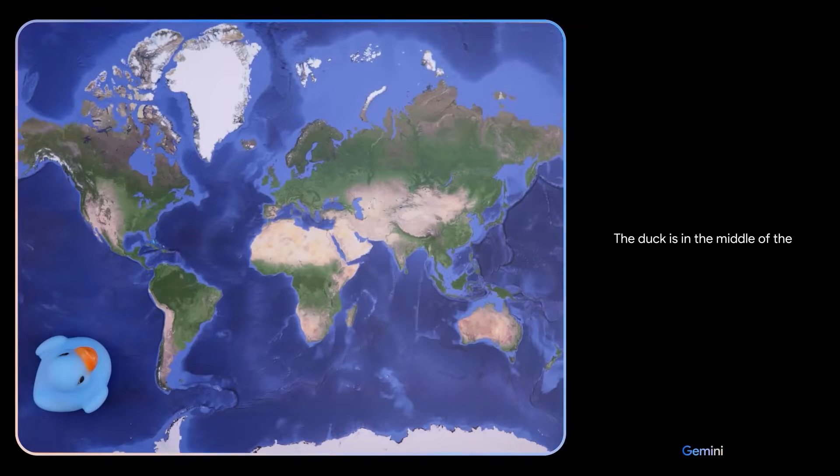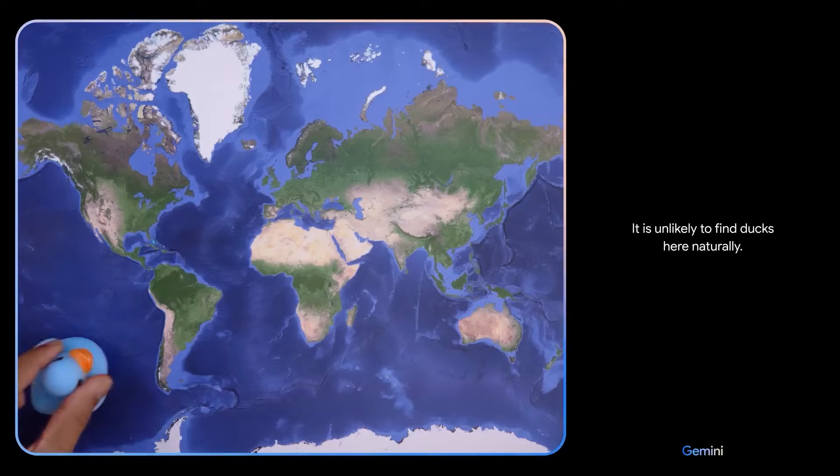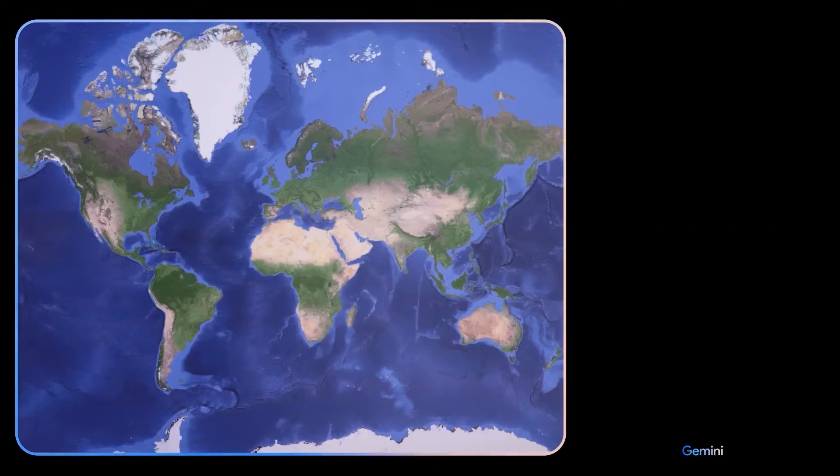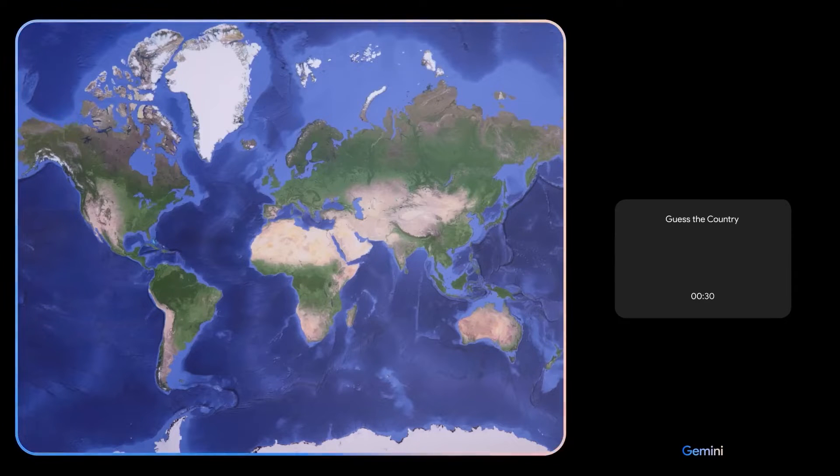The duck is in the middle of the ocean. There is no land nearby for the duck to rest or find food, and it is unlikely to find ducks here naturally. Based on what you see, come up with a game idea — and use emojis please. How about a game called Guess the Country? Sure, let's do it.